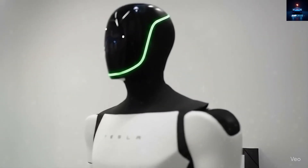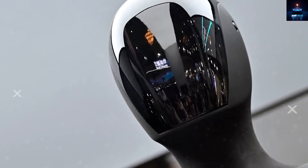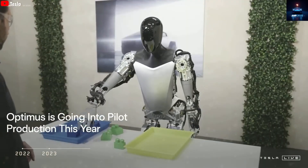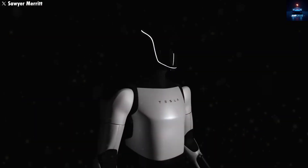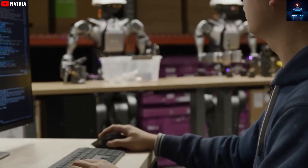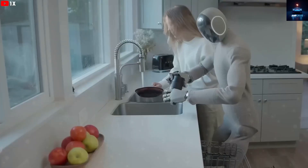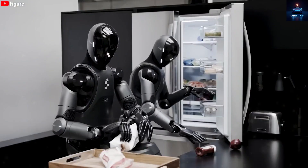According to Tesla's latest updates, the TeslaBot Gen 3 has achieved two extremely complex tasks that most experts once thought were impossible. At the Fremont factory, Optimus successfully cooked simple dinners and carried out a series of cleaning chores — vacuuming, mopping floors, picking up scattered toys, and even taking out the trash. What's mind-blowing is that TeslaBot performed all these tasks in real environments and finished them within just two hours. Elon Musk called this a clear demonstration of how powerful and capable TeslaBot Gen 3 truly is.